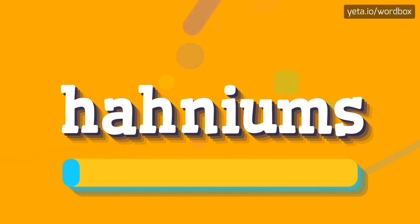Hahniums. Hahniums. Here we go again. Hahniums. Hahniums.